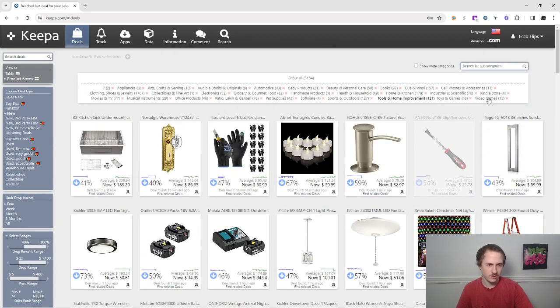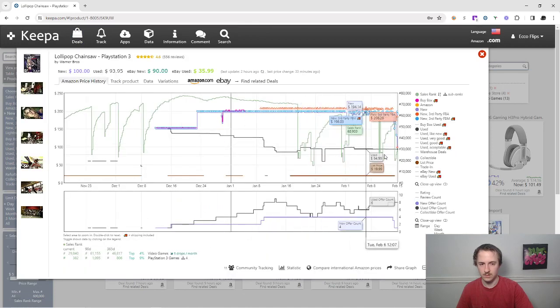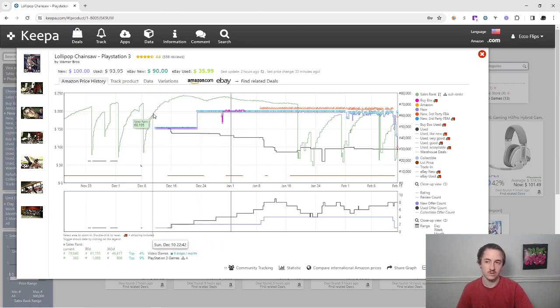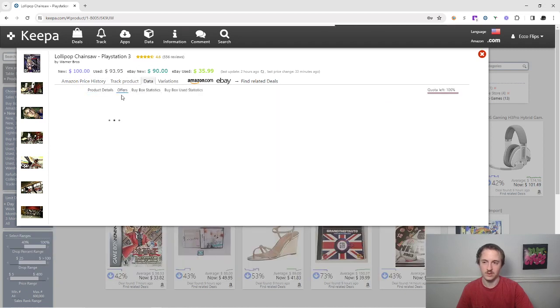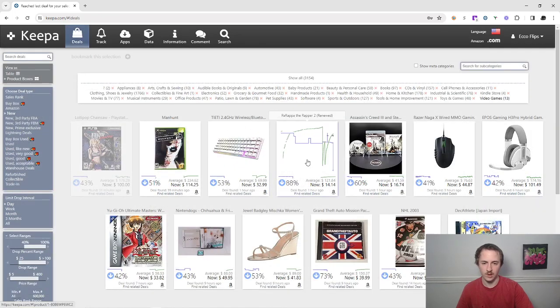Let's try video games really quick. This game looks like it did sell for $153 in the past and it's currently $100, so you can make a few bucks on that. But it's probably more of a slower seller — that's the only downside. We're going to move on from that one.